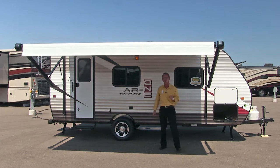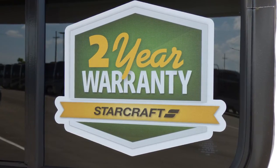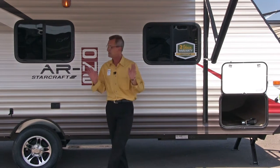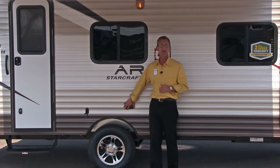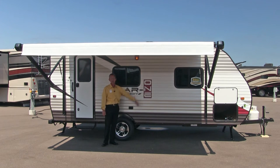I want to show you something that's very important on this particular model. It's Starcraft's two-year warranty, bumper-to-bumper, peace of mind — never have to worry. This coach also offers aluminum wheels, exterior AC outlets, and a three-toned aluminum exterior.